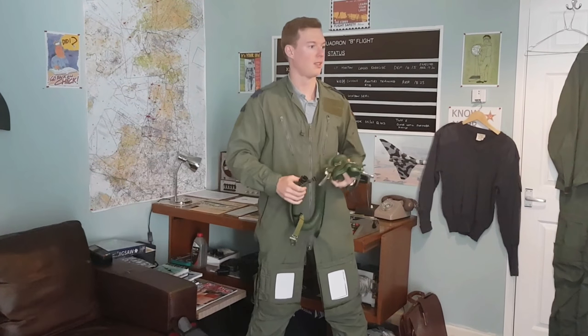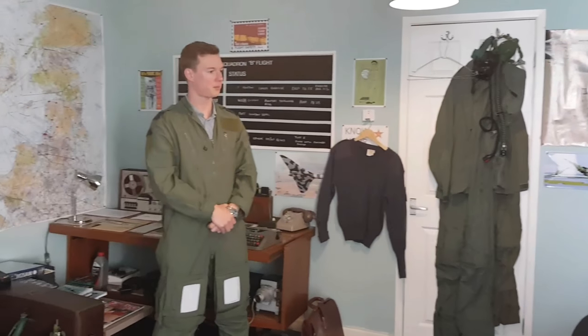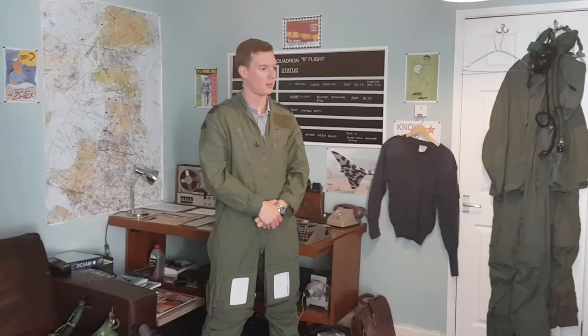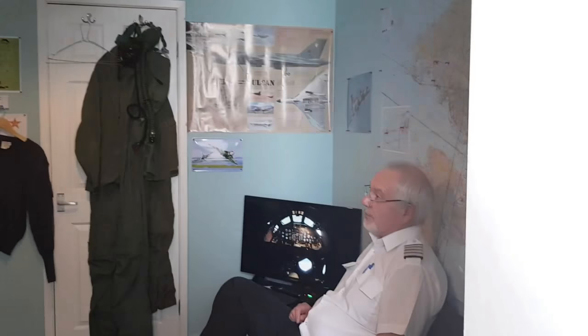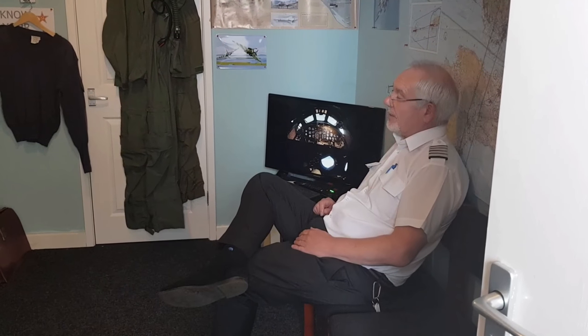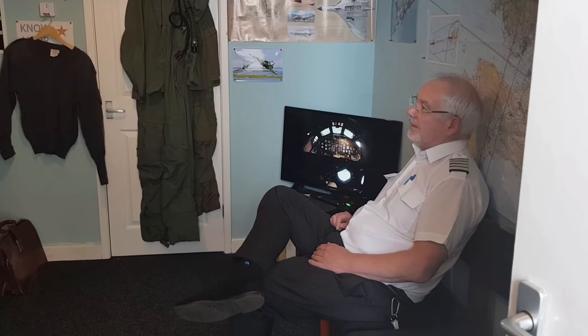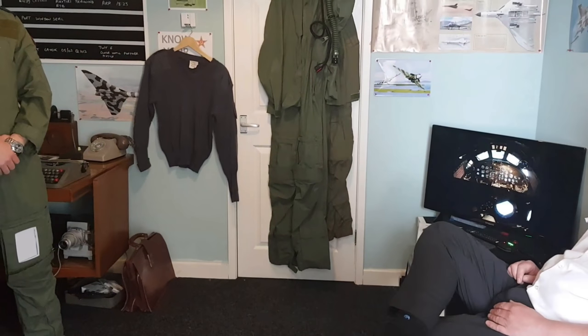Well, this is a recreation of the quick readiness alert room. When the Vulcans were carrying nuclear weapons during the Cold War, they had a number of them on 24-hour standby — all fuelled up, bombed up, and ready to go, with all the systems running and the mechanics keeping them going. Pilots and crew members would come in here and spend probably up to about eight hours trying to pass the time, hoping that the phone didn't ring. Then they would be replaced by another crew, so they always had 24-hour cover with these aircraft.